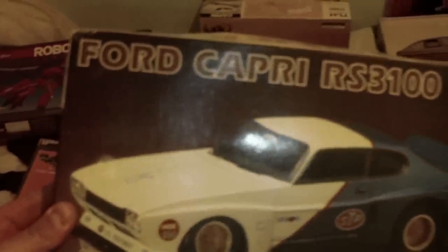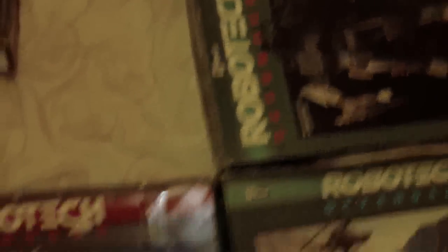We have a Capri RS3100 Academy kit, which, if I remember, these are pretty expensive — or obviously they are now. That one's to go in the Capri collection, which I will build eventually. We've already talked about that one and that one.